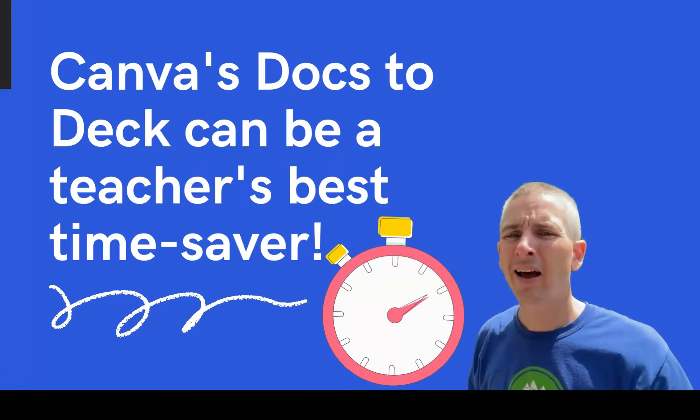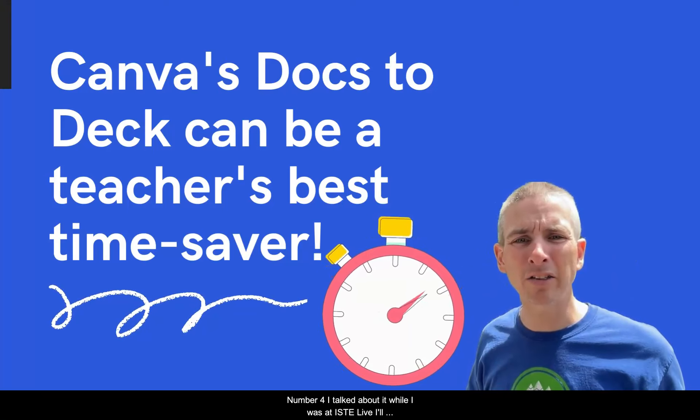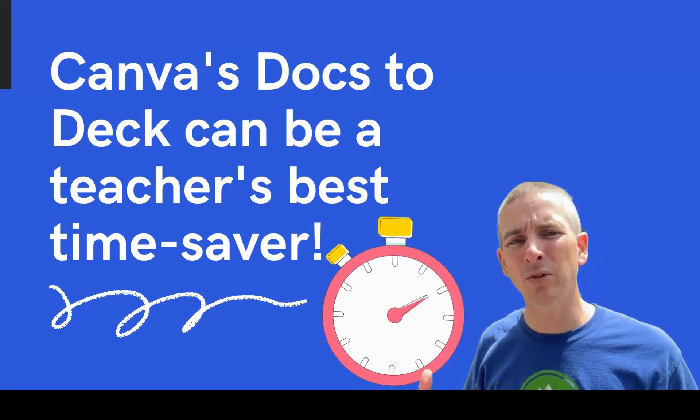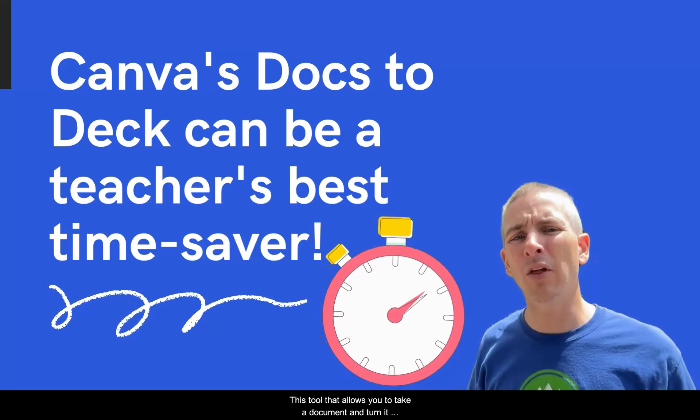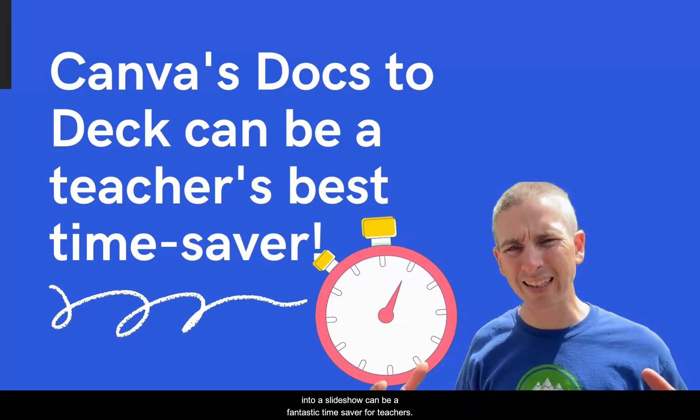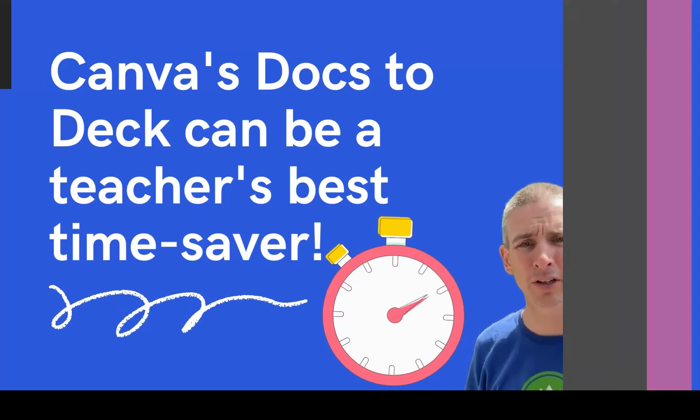Number four, I talked about it while I was at ISTE Live and I'll talk about it again: Canva's Docs to Decks tool, the tool that allows you to take a document and turn it into a slideshow, can be a fantastic time saver for teachers.